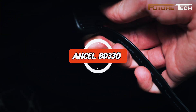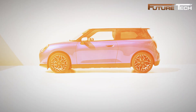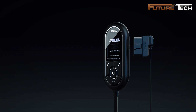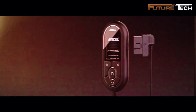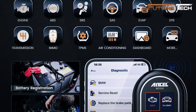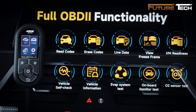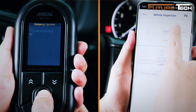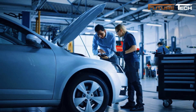Designed for BMW, MINI, and Rolls-Royce owners, the Ansel BD-330 is a professional-grade 3-in-1 OBD2 scanner that combines engine diagnostics, battery registration, and service reset functions in one compact device. Perfect for serious DIYers, it reads and clears codes from all systems, helping you save trips to the mechanic while keeping your vehicle in top condition.